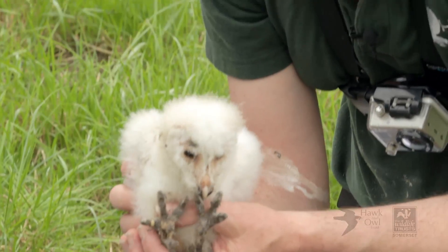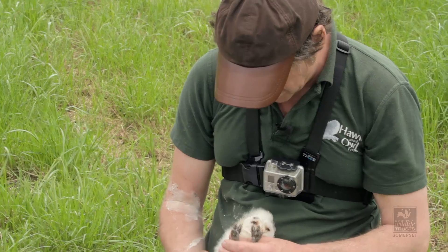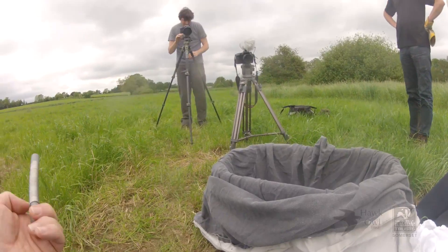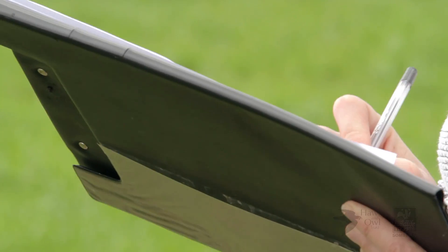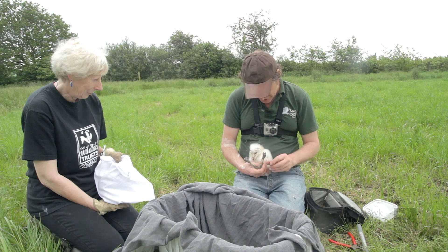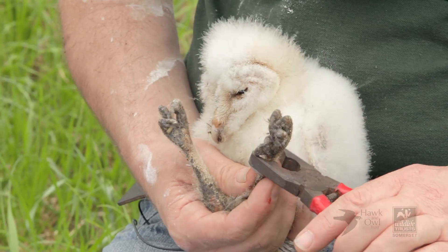Bo the Barn Owl, mark two. I think this is Bo, because I think he's actually got the smallest. I think I've got Bellatrix in here. The ring number for this one, Emma, is GR44172. The other things that Emma's actually recording here are habitat conditions. We're not doing the weight — we're trying to do this as quickly as we possibly can. Although these owlets are hardly under any form of stress, to say the least.